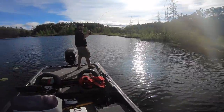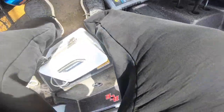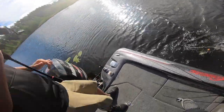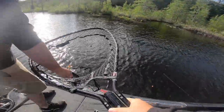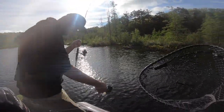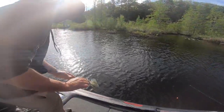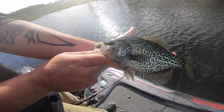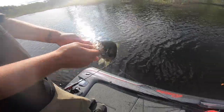Good one. Oh yeah, that's a nice crappie. That one's pushing 12 — 11 and a half. I'm over here looking at the reel wondering why it's not working. I can see that one. Definitely spawning colors. They are spawning.